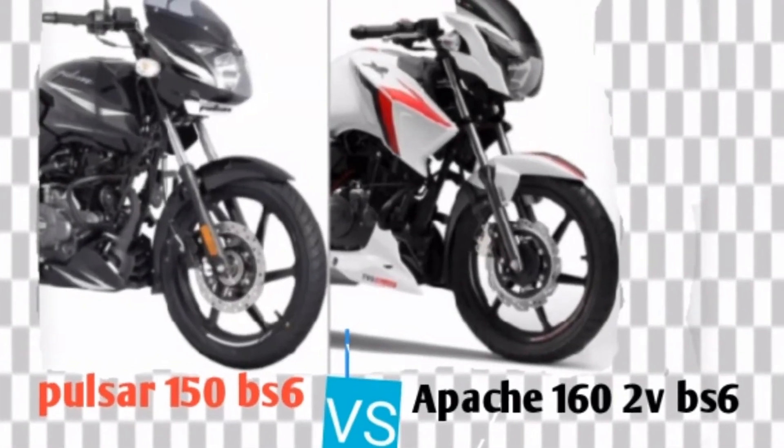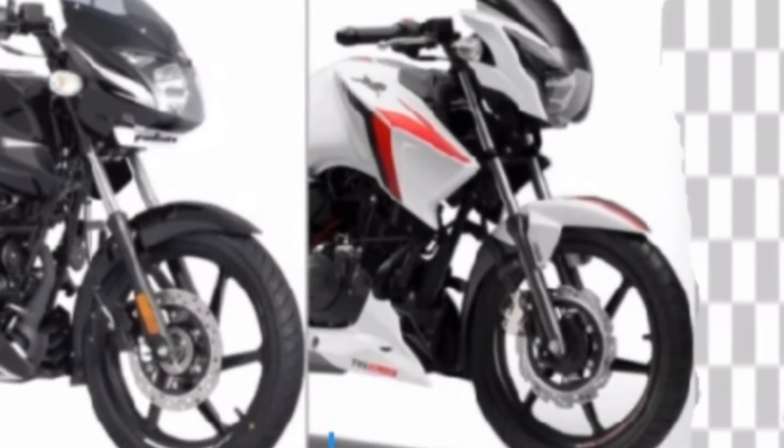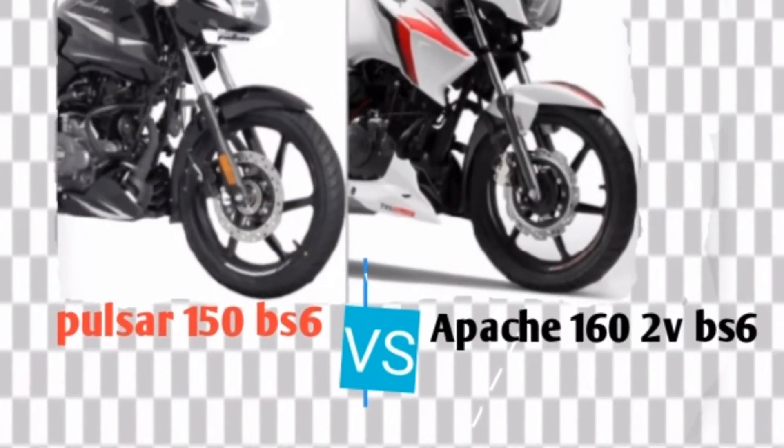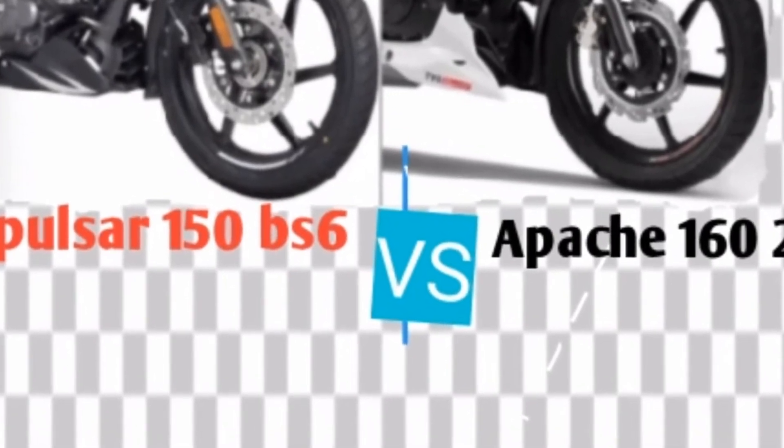Hello friends, please welcome to my channel. Today I discuss about two value for money sports bikes: Pulsar 150 BS6 vs Apache 2V160 BS6.